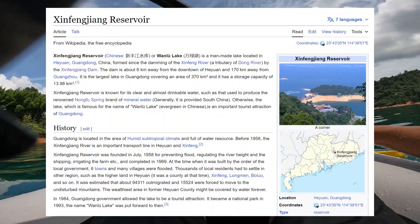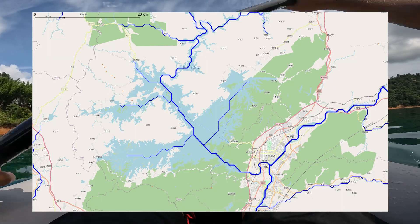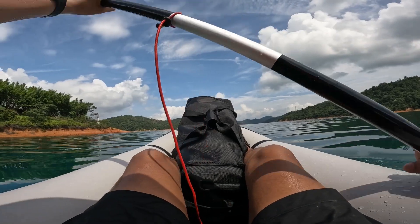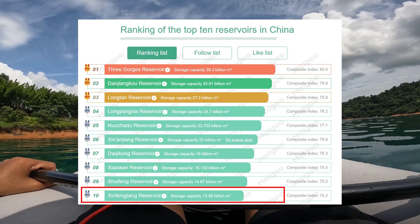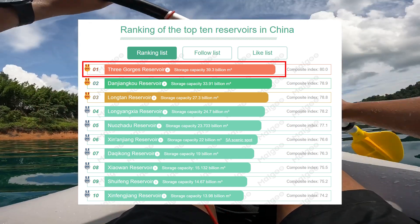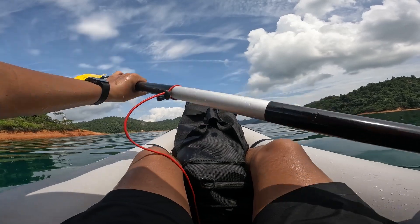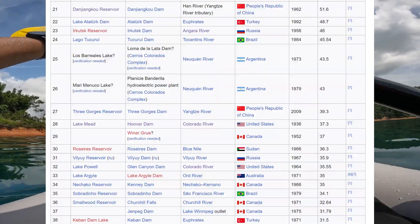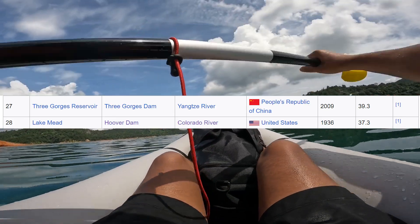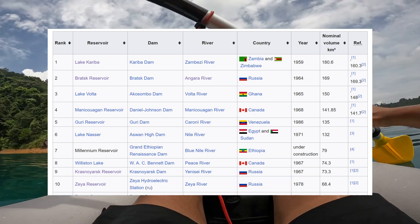The dam was built in 1958 before that the river was navigable. The dam is 105 meters high and 440 meters long. In my last video I mentioned it's the 10th largest reservoir in China, with a total capacity of 14 cubic kilometers. The largest reservoir in China is the Three Gorges reservoir at 39 cubic kilometers. The largest reservoir in America, created by Hoover Dam, is about 37 cubic kilometers. Both of them are not in the top 10 largest reservoirs in the world — they are in the top 30.